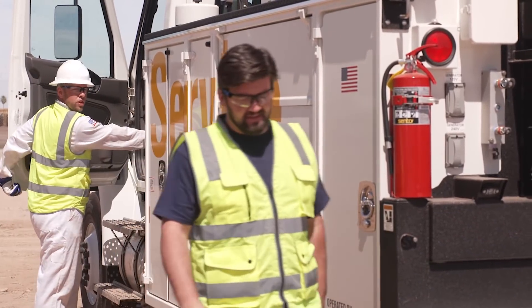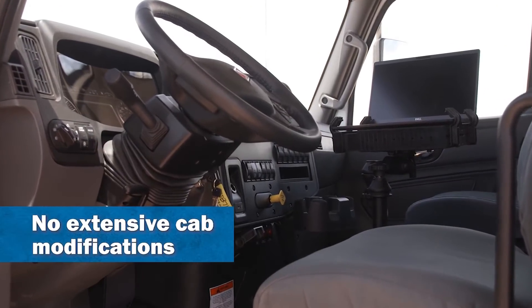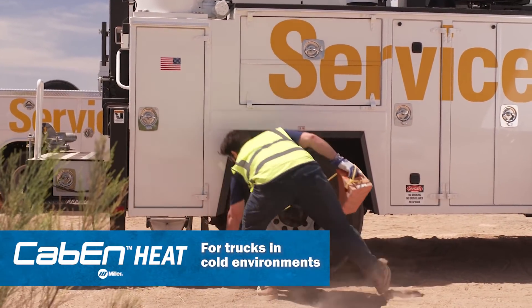Did you have to cut up the whole truck to install it? No, not at all. Miller's even got one for if it's cold out and you want to warm the cab up.